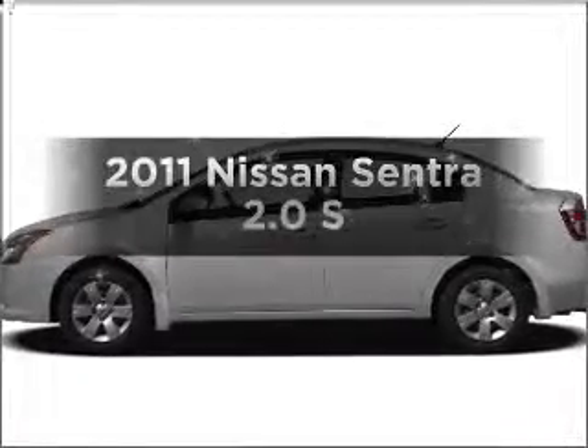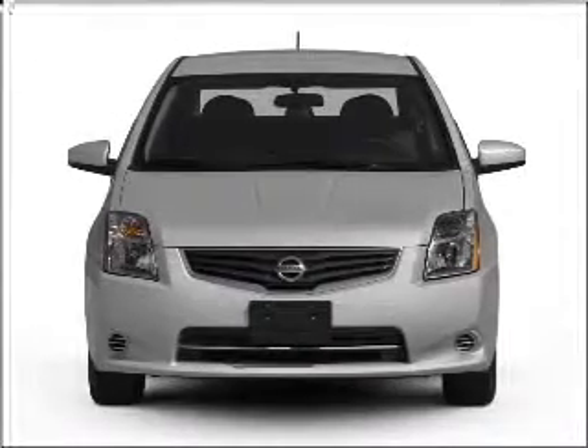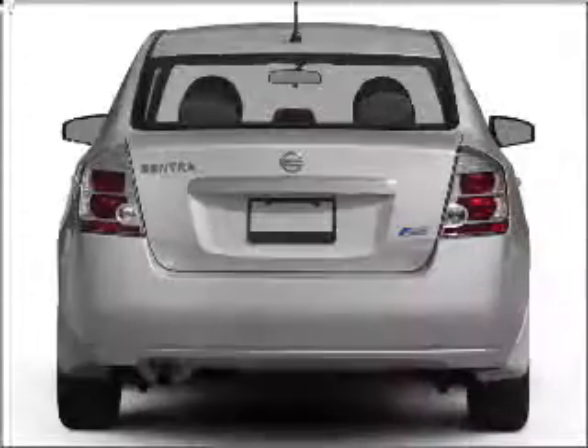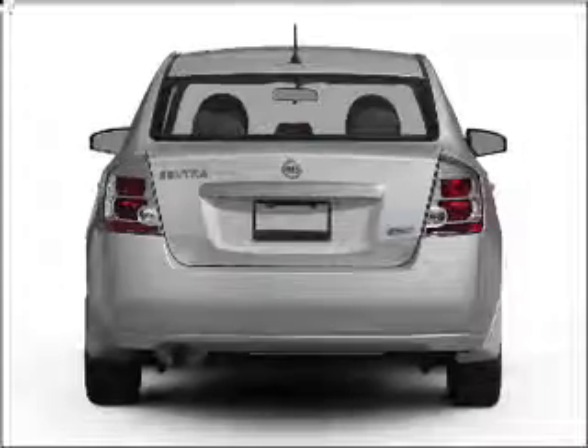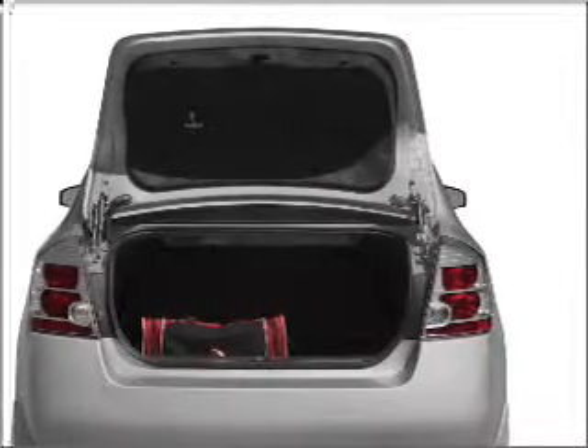Check out this 2011 Nissan Sentra. Travel the roads in style and comfort in this great vehicle, with an efficient four-cylinder engine that responds smoothly to its automatic transmission. Stand out from the crowd with premium wheels. You will appreciate the safety feature of anti-lock brakes.